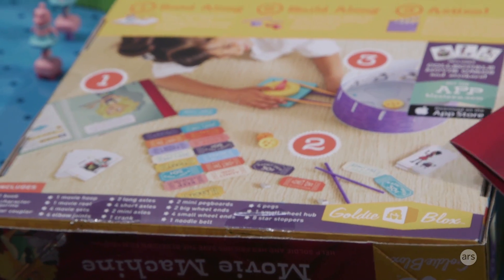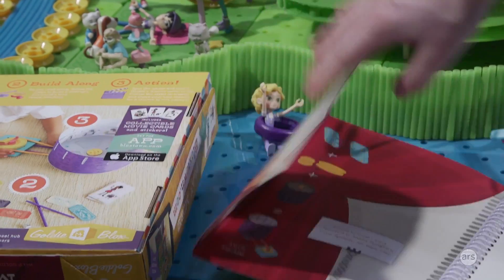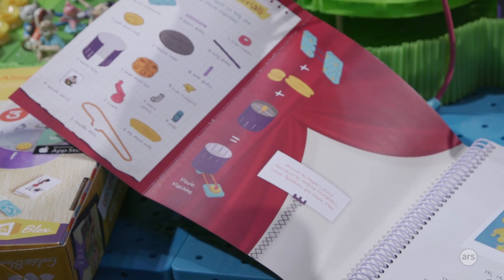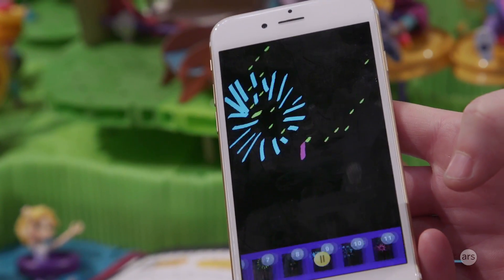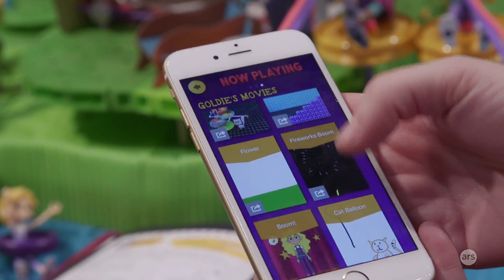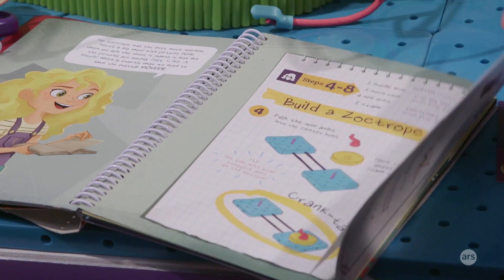In the story, we find out that the Bloxtown annual film festival is cancelled because the projector is broken. In the course of the book, Goldie and her friends are brainstorming how to fix the film festival, and she comes up with a big idea: we can build a zoetrope. The cool thing about the app is you can make them digitally. It's educational but in a very kind of hidden way, like the broccoli in the mac and cheese.